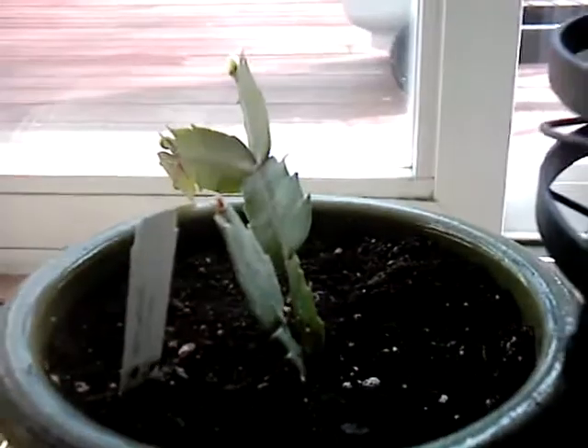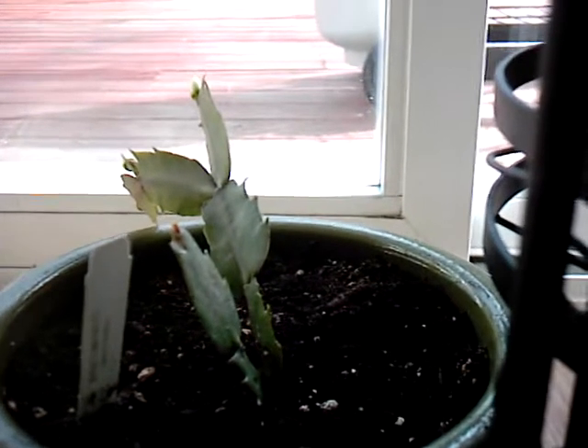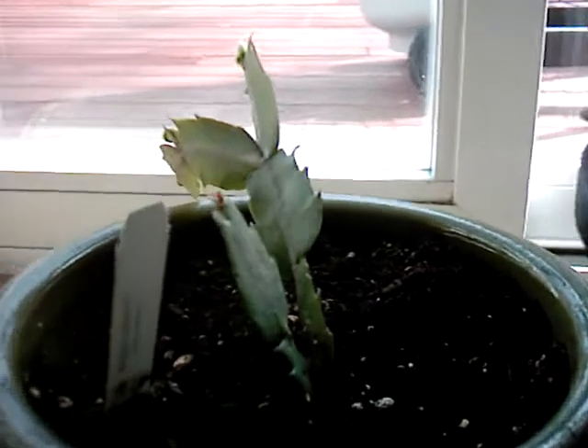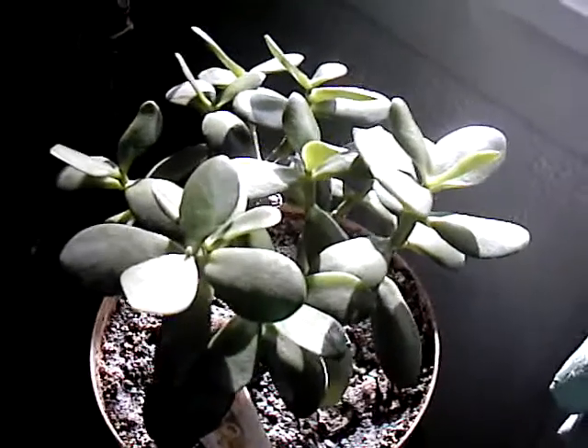Here I have a Christmas cactus I had to repot, because it got some worms, and that ain't no good, as all gardeners know. Now I'm going to take you to the other room where I got more house plants. Here I have a jade plant, if any of you know what that is.